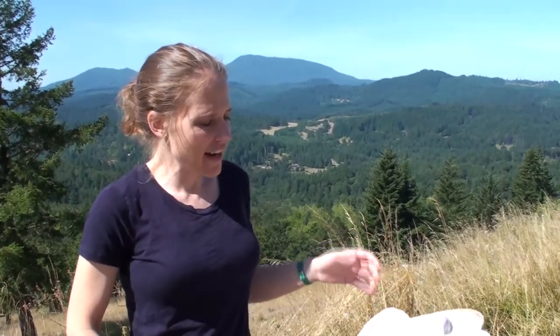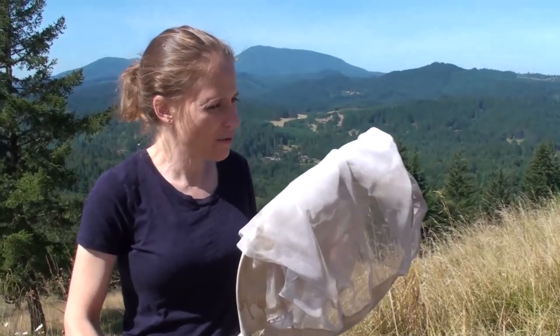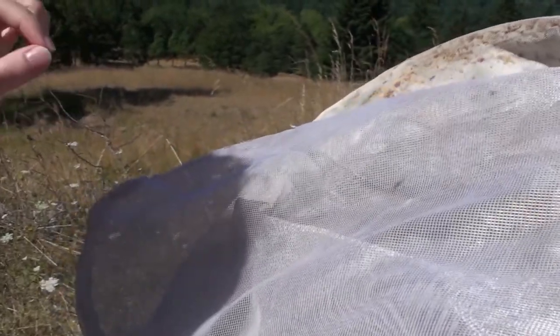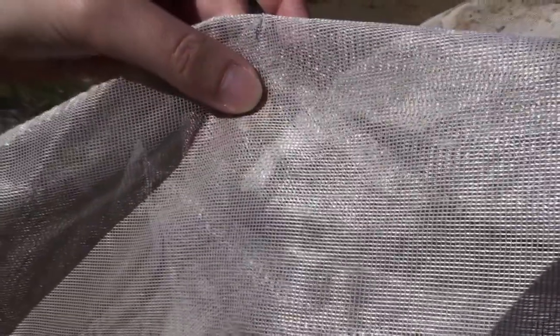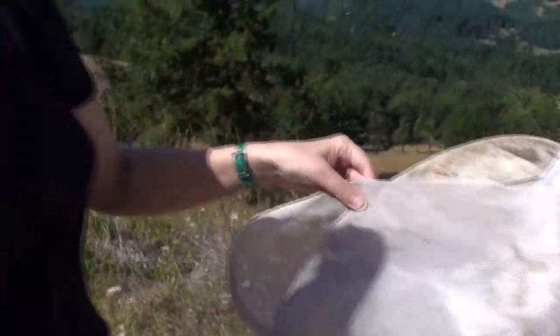I've got this butterfly in my net and I want a closer look to help with identification. Sometimes they are difficult to position — we're going to get him to the bottom of the net again. I'm angling my net so he will crawl upward and face his head upward, because that's how we're going to grab him. To secure him before I open the net, I pinch down his wings against the net. The wings are actually dead tissue — there's no hemolymph or blood flowing through them. I may get a few scales on my fingers or on the net; that's okay. It won't hurt the butterfly at all, won't hurt their ability to fly, find a mate, or feed.